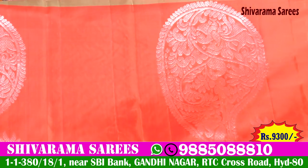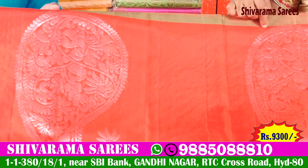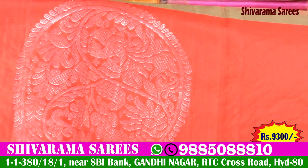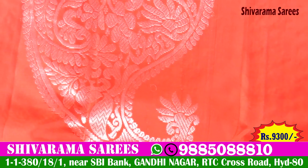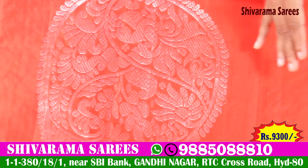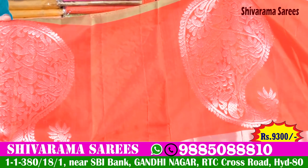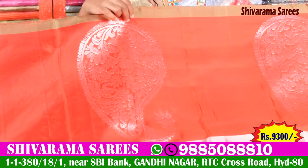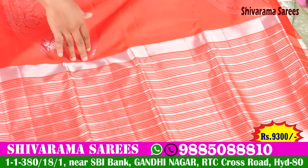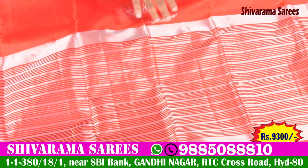We also have bright rectangular combinations. We also have bit-size mango designs. We also have a leaf design type. We also have a peacock and flower design. We also have distance border designs, and a bright look overall.